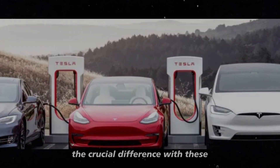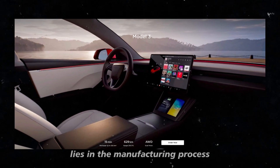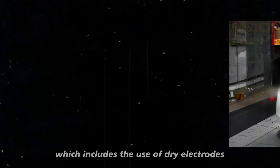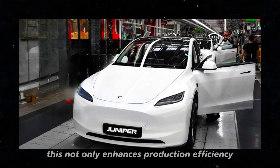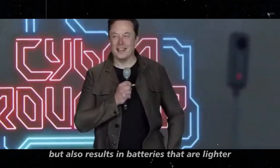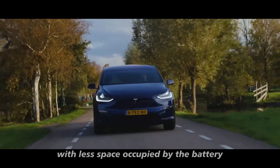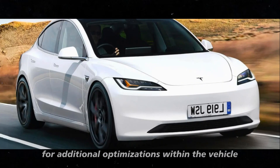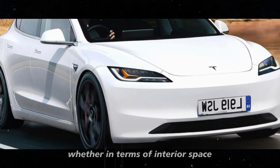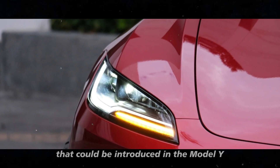The crucial difference with these new 4680 battery cells lies in the manufacturing process, which includes the use of dry electrodes. This not only enhances production efficiency but also results in batteries that are lighter and more compact. With less space occupied by the battery, there's potential for additional optimizations within the vehicle, whether in terms of interior space or even other technological aspects that could be introduced in the Model Y.